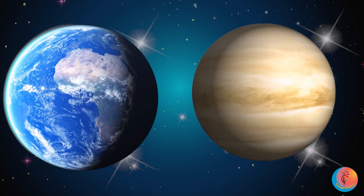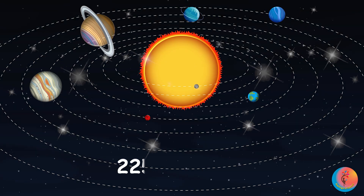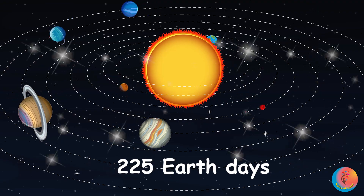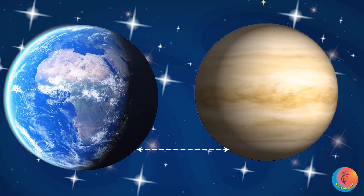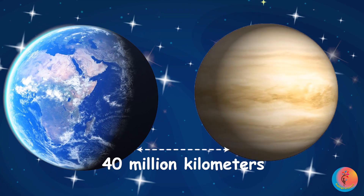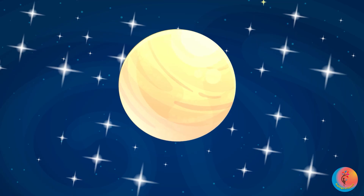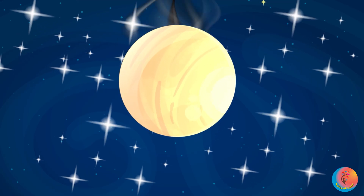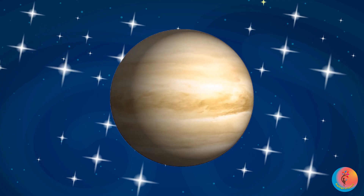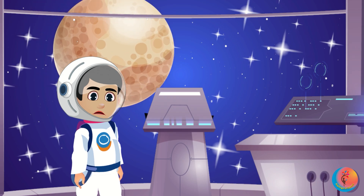Next one is Venus. It's almost the same size as Earth, like a twin. It takes about 225 Earth days to go around the sun. Closest to Earth? About 40 million kilometres — that's our nearest planet friend! Venus is the hottest planet because its thick clouds trap heat like a giant blanket. A day on Venus is super long — longer than its year. Whoa! Stretch your arms really long.